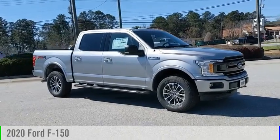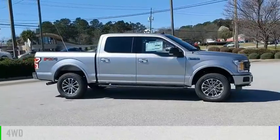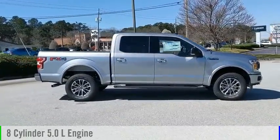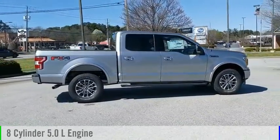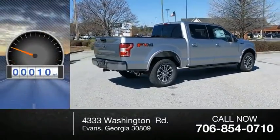We are pleased to show you the 2020 F-150. This vehicle is powered by a four-wheel drive, eight-cylinder, 5.0-liter engine, and comes with an automatic transmission. This vehicle has less than 100 miles.